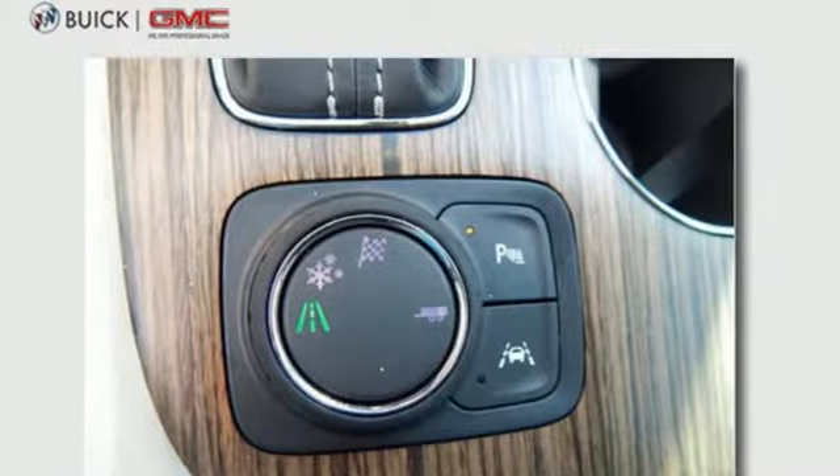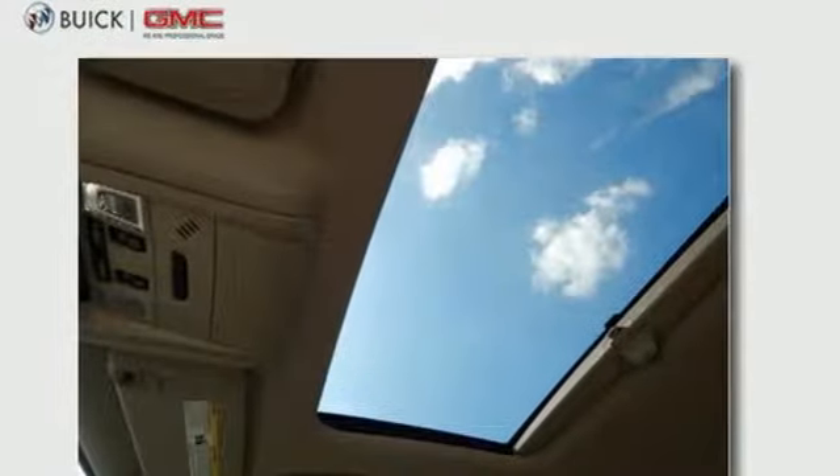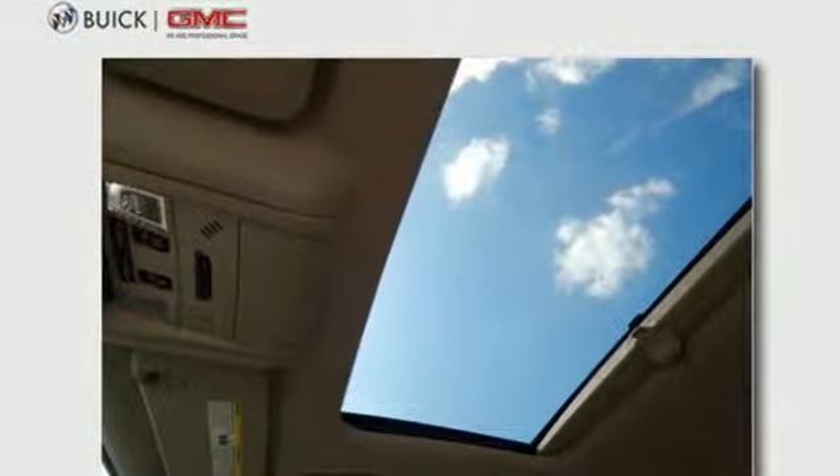You're connected on the go with Color Touch audio system, IntelliLink, and OnStar with Wi-Fi hotspot capability. The 6-speed automatic with overdrive and Stabilitrack make a safe commute an effortless one too.